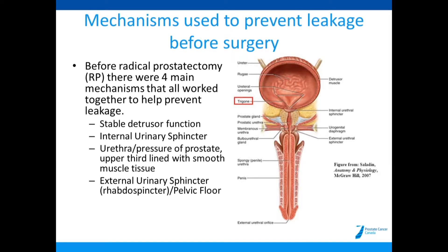Before the surgery, there were four main mechanisms that all work together to prevent leakage. The first was a stable detrusor function or muscle — that's your bladder, and around the bladder there is a detrusor muscle. This muscle is smooth muscle tissue, meaning you do not have direct control over it. It squeezes when you urinate and is relaxed when you're not.